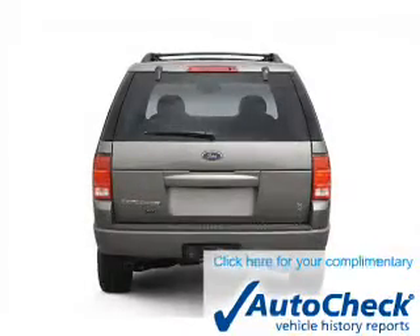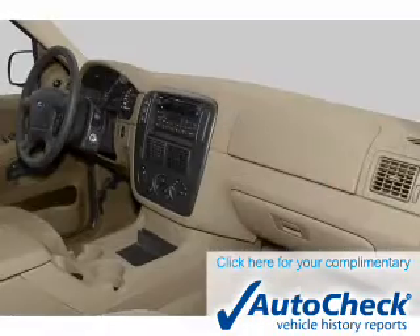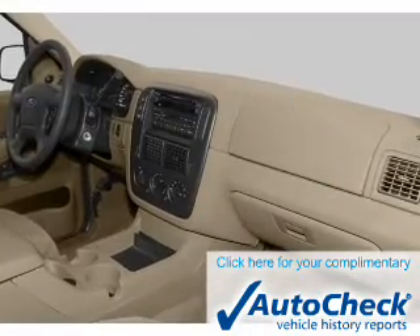Be confident in your purchase with an AutoCheck vehicle history report, the industry's trusted vehicle history provider. Let us put you in the driver's seat today.